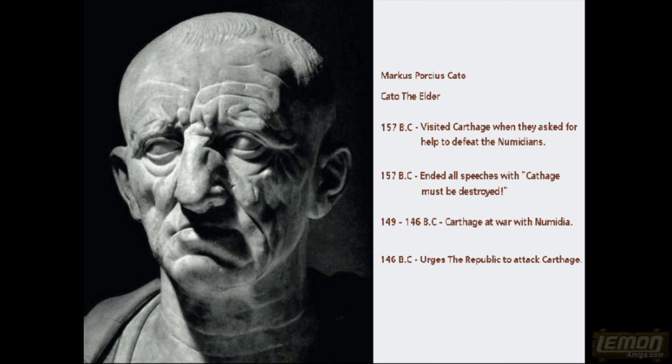When Cato came back from Carthage in 157 BC, his tunic was full of olives the size of dates, and they realised that the olive oil trade in Carthage was booming. From that date on, he ended all of his speeches with 'Carthage must be destroyed.' So if they were talking about agriculture — censors must control the size of fields — he would add, 'but by the way, Carthage must be destroyed.'